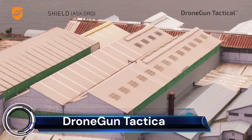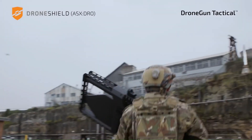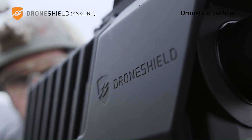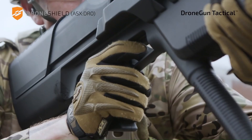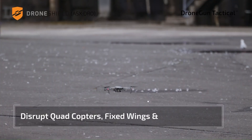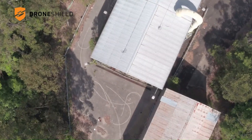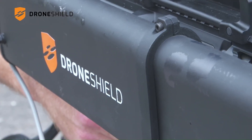The Drone Gun Tactical is a counter-drone system developed by Australian company DroneShield. It is a portable, handheld device that emits a radio signal that disrupts the communication link between a drone and its operator, causing the drone to either land automatically or return to its take-off point. It has a range of up to 2 kilometers and can disable a variety of drones, including commercial and hobbyist models. It is a non-kinetic system, meaning it does not physically harm the drone, making it a safe and effective way to neutralize unwanted drones.